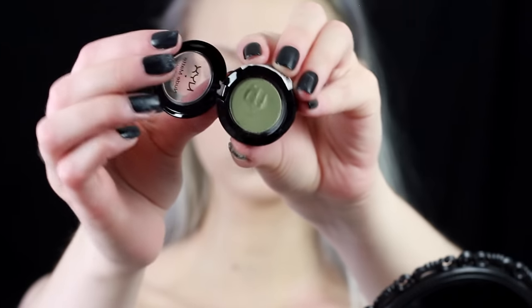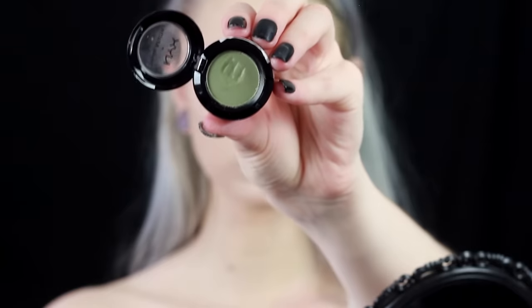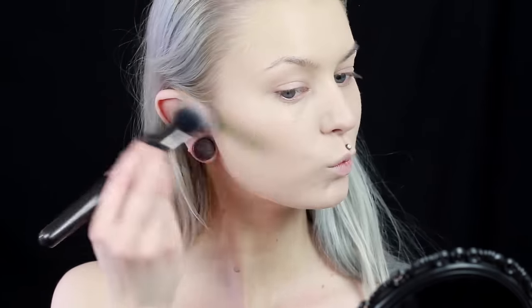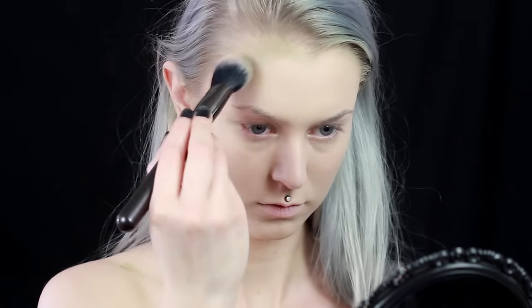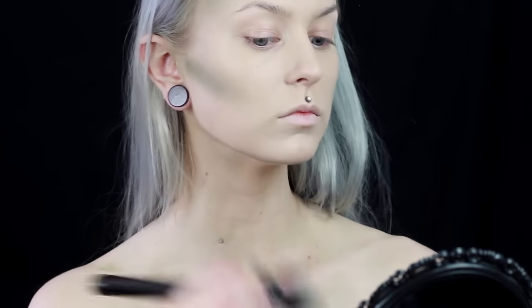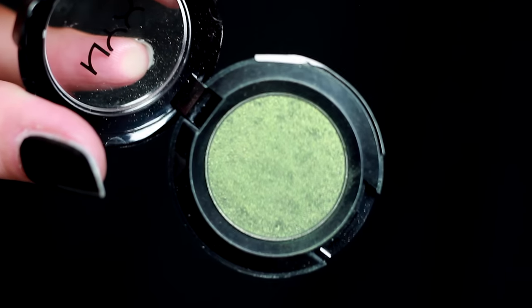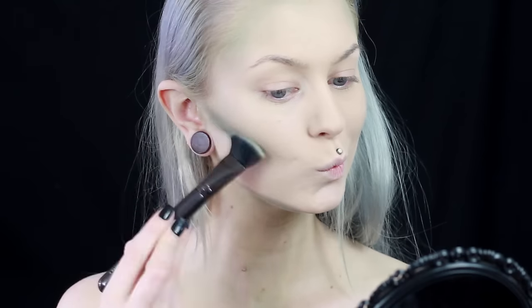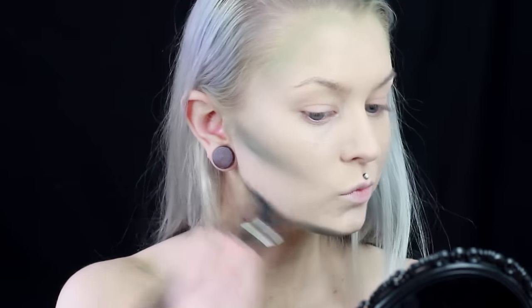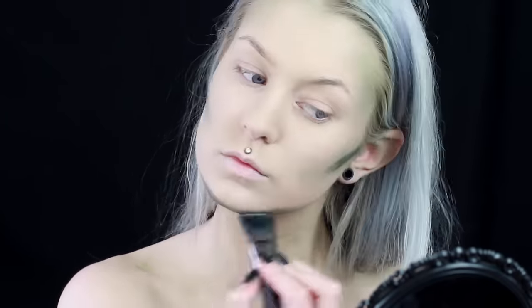Next I used the same green eyeshadow called Covet and I start to contour my face quite heavily where I would naturally contour, but with a very heavy hand. I also use it down my neck and to carve out my collarbones so they stick out more. Then I go in with this darker green called Sen to really carve out my cheekbones to make me look very thin and scary. I go back and forth between these two shades to really give some dimension.